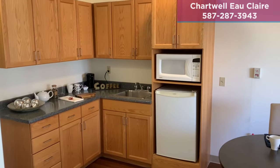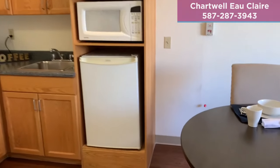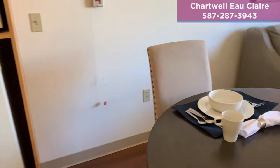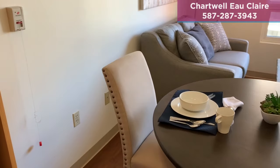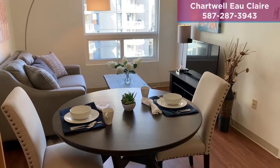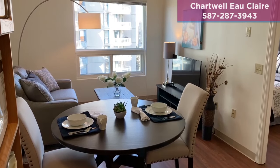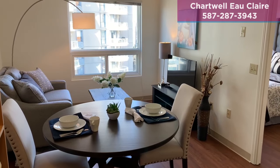Your personal kitchenette comes with a microwave and fridge. All three meals and snacks are included at Eau Claire. However, you may enjoy preparing a light meal for yourself, your friends and family.